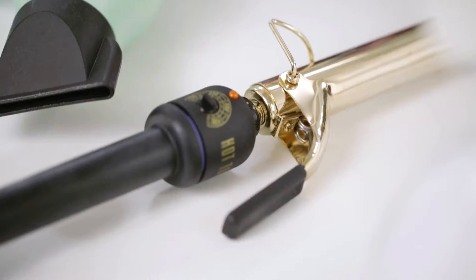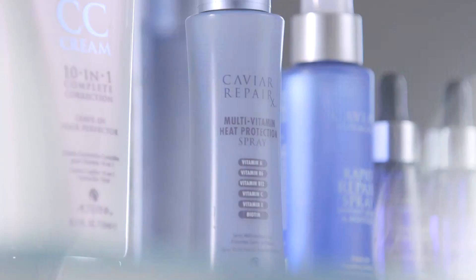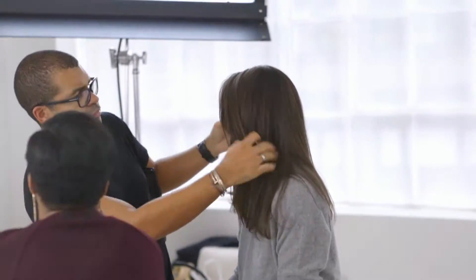With my job, my hair really goes through the wringer with all the styling, blow drying, flat ironing, blow drying again. Luckily, my stylists use the new multivitamin heat protection spray every time they style my hair.